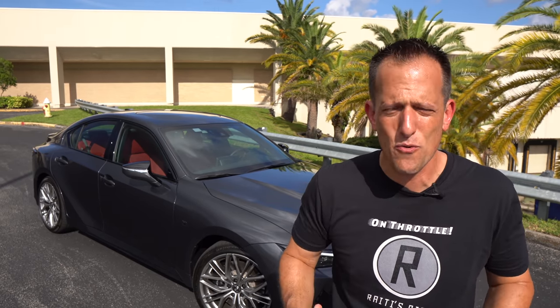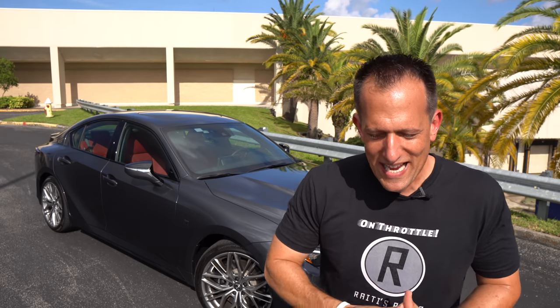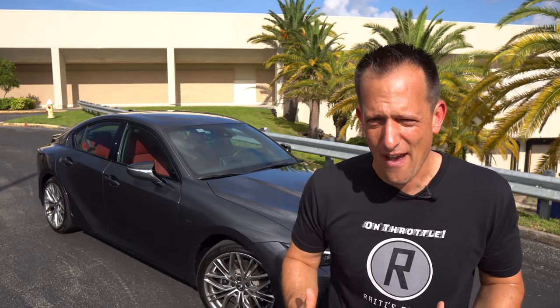Lexus — that iconic brand that's been around since 1989, the premium extension of Toyota. For 2022, we have the return of V8 power to the IS platform. We've already brought you the redesigned IS350 and 350 F Sport, but this IS500 F Sport Performance kind of bridges the gap between the IS350 and the ISF.